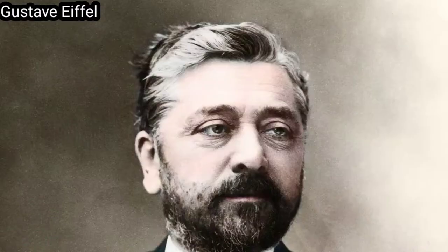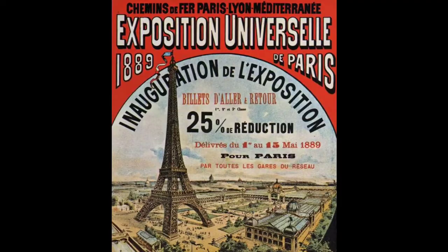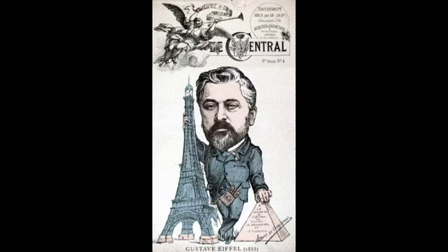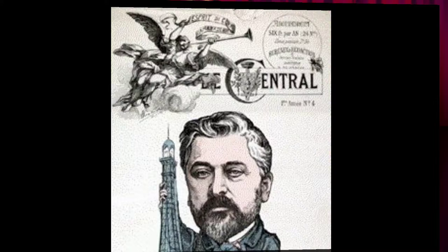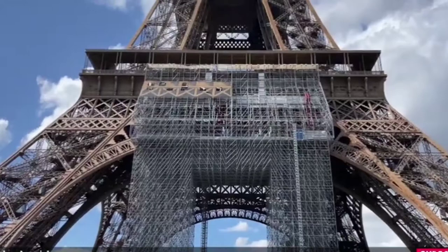The Eiffel Tower, Tour Eiffel, is a wrought iron lattice tower on the Champ de Mars in Paris, France. It is named after the engineer Gustave Eiffel, whose company designed and built the tower. Locally nicknamed La Dame de Fer, French for Iron Lady, it was constructed from 1887 to 1889 as the entrance to the 1889 World's Fair, and was initially criticized by some of France's leading artists and intellectuals for its design, but it has become a global cultural icon of France and one of the most recognizable structures in the world.